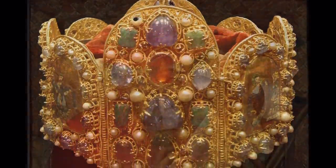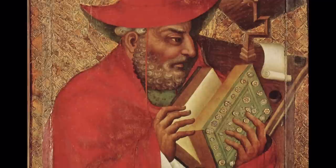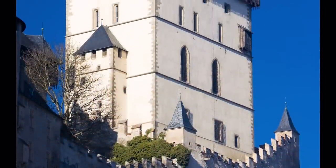The magnificent Chapel of the Holy Cross in the Great Tower contains copies of 14th century panels by Master Theodorich. The walls of the chapel are inlaid with over 2,000 semi-precious stones.